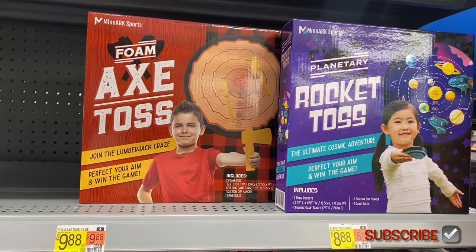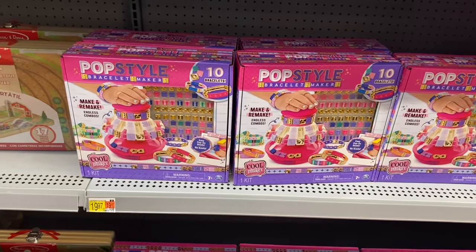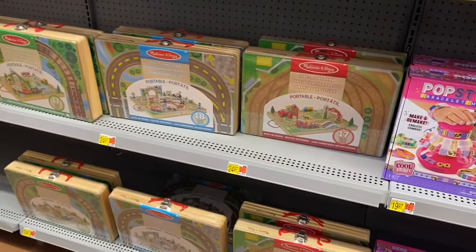Up here they have axe toss for $9.88 and rocket toss for $8.88. Over here they have a pop style bracelet maker for $19.97, and they have more Melissa & Doug.